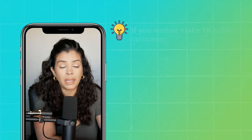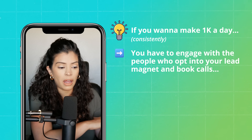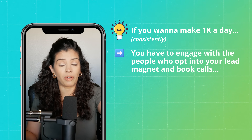What's important is having your lead magnets or book-a-call funnels positioned at the very top of your YouTube description and in your first pinned comment. These are the spots that get the most eyeballs and traffic, and so many YouTubers and business owners are missing this. If you want to make $1k a day consistently by the end of this quarter, you're going to have to get scrappy and engage with people who opt in.